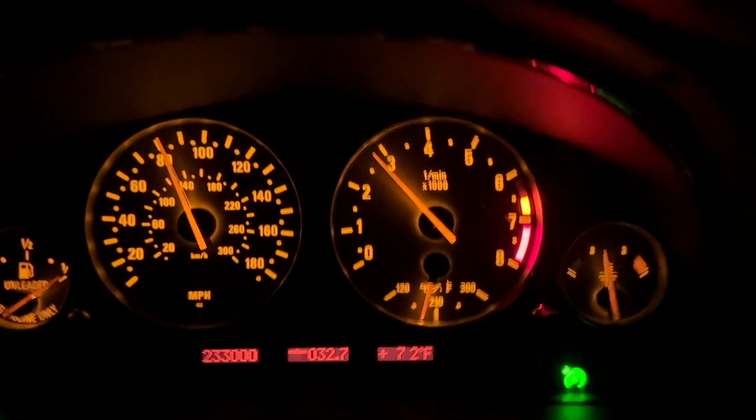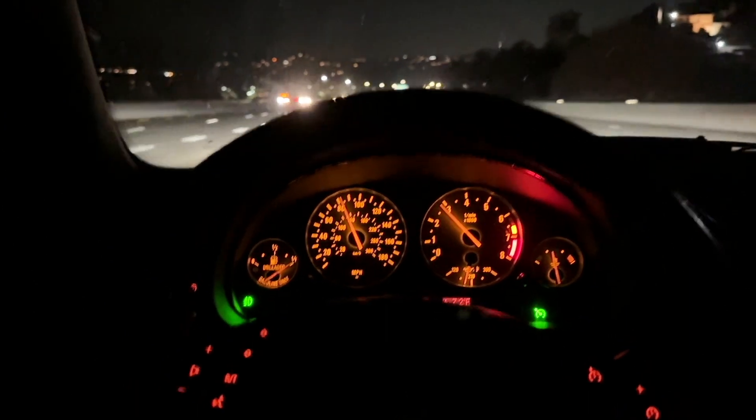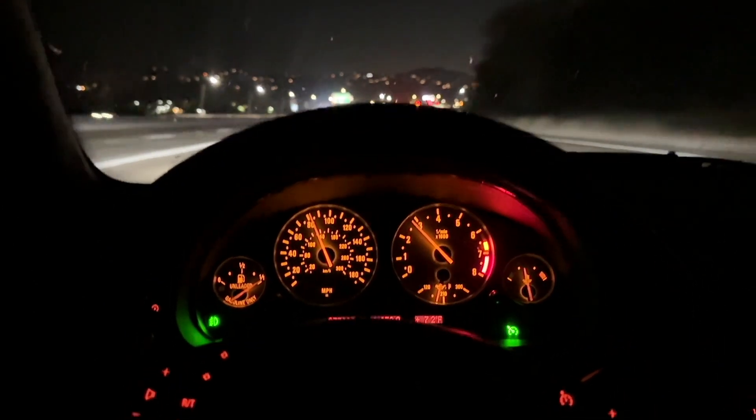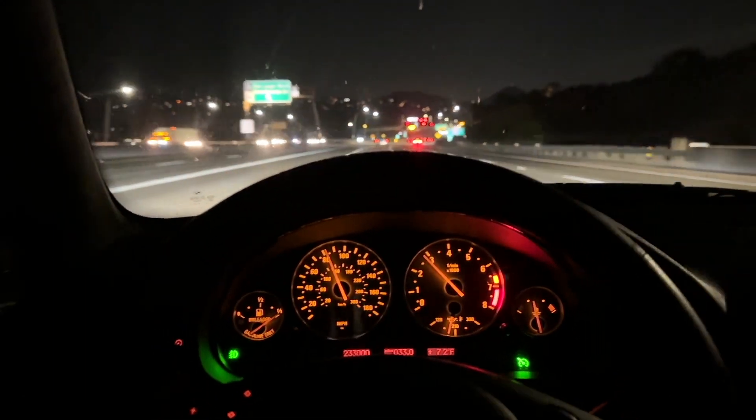233,000 miles — that took a while. With the 540, I'm really not driving it very much. With all the travel this year, it's only been probably 2,000 or 3,000 miles in the whole calendar so far, and it's October. And we're back — that was a long day.